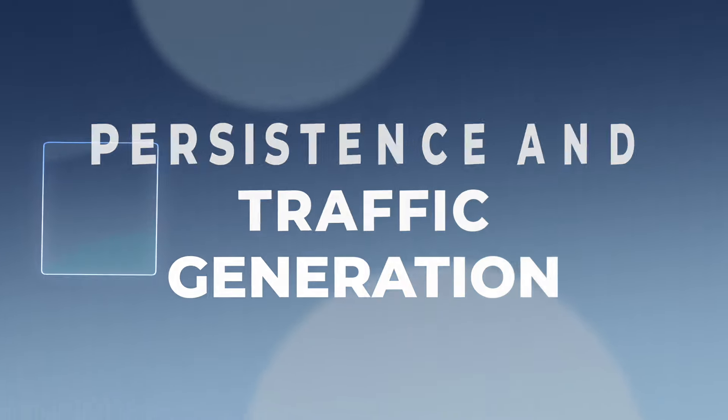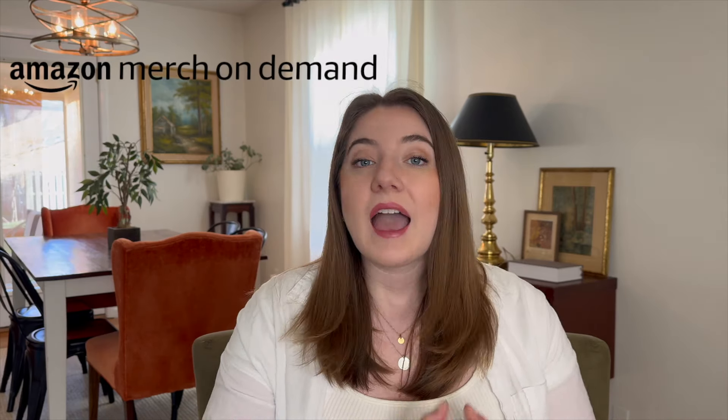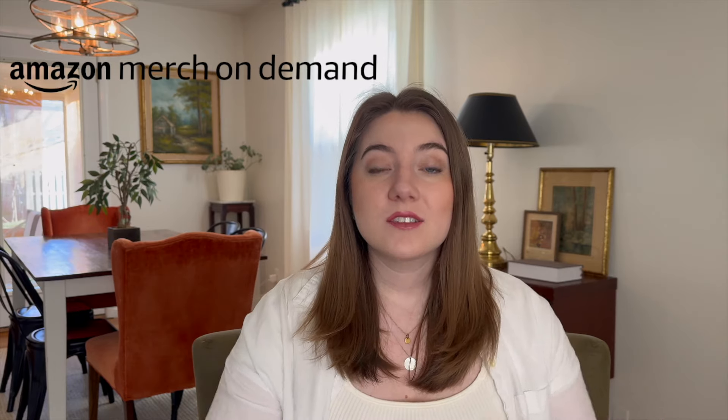Once you get 500 sales, you have an established shop that is actually generating traffic. Some of your products are hopefully ranking by now because they've been making sales, so that is leading more traffic to all your other listings. And if you're selling on a place like Merch by Amazon that has tier limits, at this point when you can sell more than 500 items at a time, this really opens up the opportunity to make huge profit every single month.